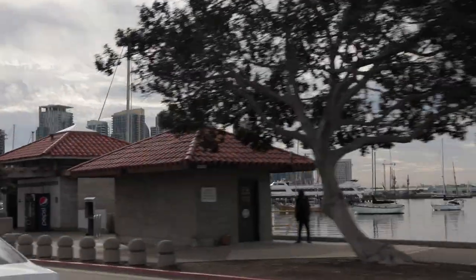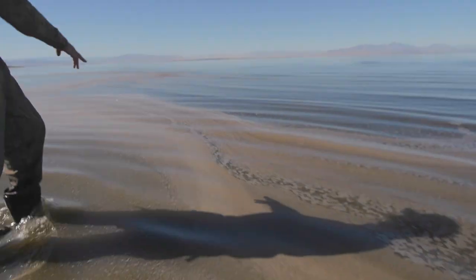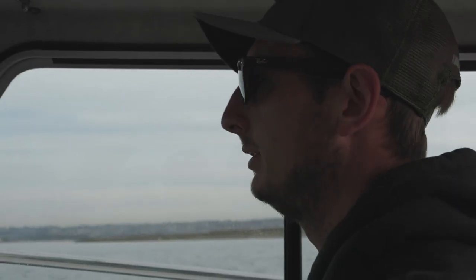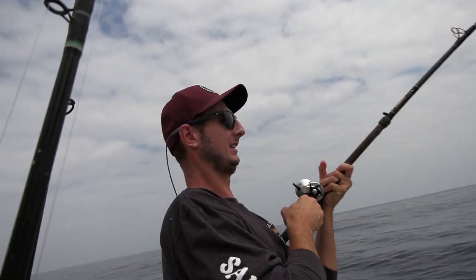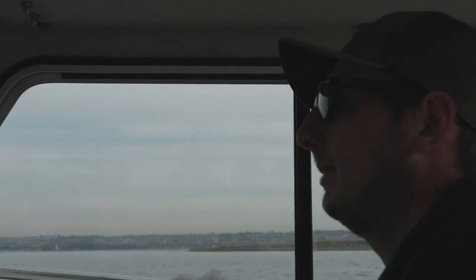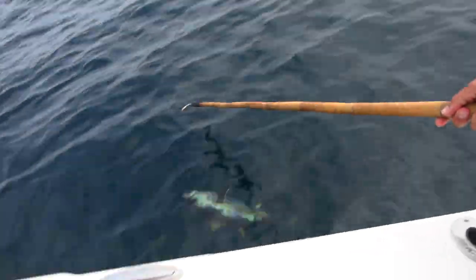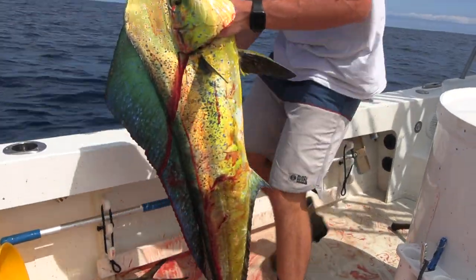We're back in San Diego. We're gonna do a little fishing today. We decided to call it quits a day early on our duck hunting trip — just didn't see what we were wanting to see for ducks and it wasn't looking too great for the morning. Not a bad plan B being here in San Diego. Always got fishing in the backyard.